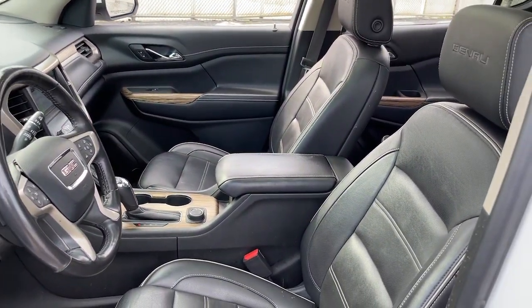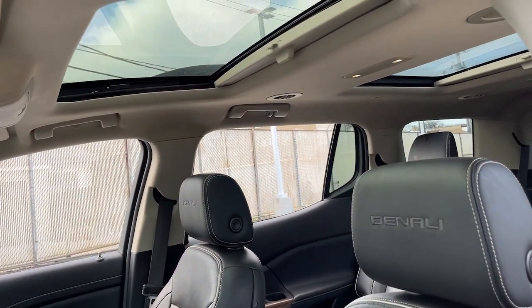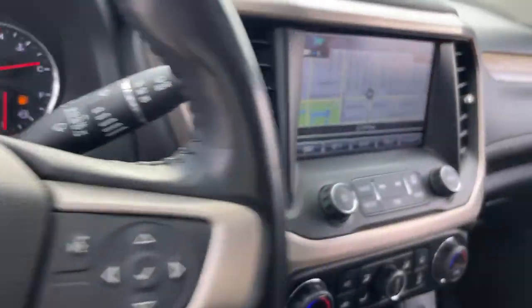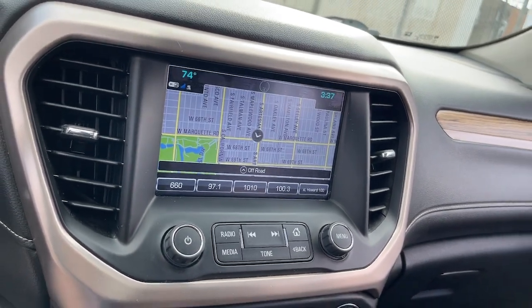These are just some of the great options this vehicle comes with: Apple CarPlay and/or Android Auto, Navigation System, Sun/Moonroof, Keyless Entry, Heated Driver Seat, Premium Sound System, Satellite Radio, Fog Lamps, Power Passenger Seat, and Heated Mirrors.